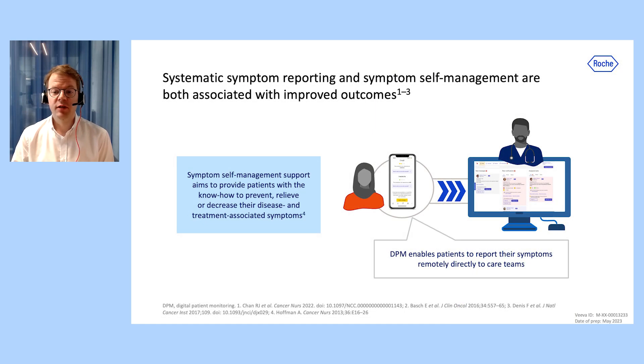Symptom self-management support aims to provide patients with the know-how to prevent, relieve, or decrease their disease and treatment-related symptoms. Compared with usual care, it has been associated with improvement in patient quality of life as well as reduction of symptom burden.